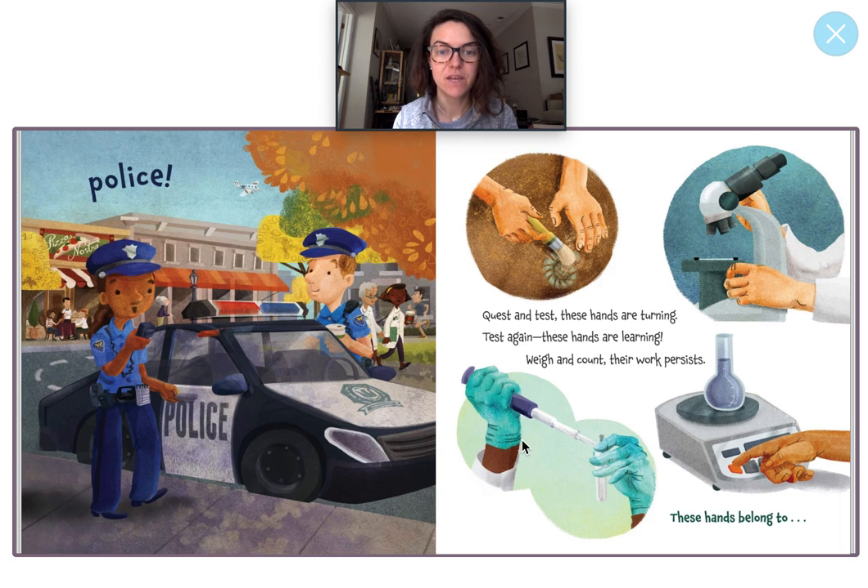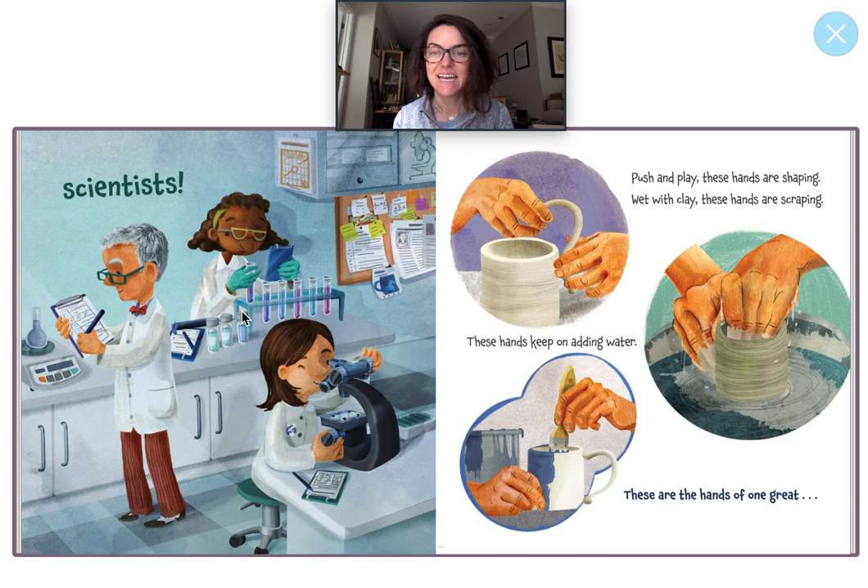Quest and test. These hands are turning. Test again. These hands are learning. Weigh and count. Their work persists. These hands belong to... This is tricky. I see these people are using a microscope, and they're wearing gloves and using a beaker. Whose hands are these? A scientist. A scientist runs tests and different experiments in a science lab. Let's count and see how many scientists there are. Get your pointer finger out. We're going to count the scientists. One, two, three. Way to go. How many scientists are there? There are three.